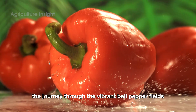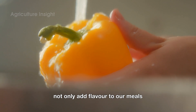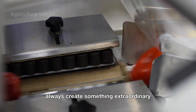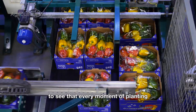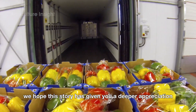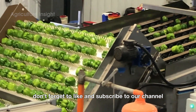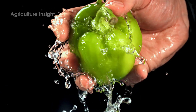And so the journey through the vibrant bell pepper fields comes to an end. These colorful peppers not only add flavor to our meals but also remind us that hard work and skill always create something extraordinary. We hope this story has given you a deeper appreciation for the beauty and significance of modern agriculture. Don't forget to like and subscribe to our channel so you can join us on more fascinating journeys through the world of farming.